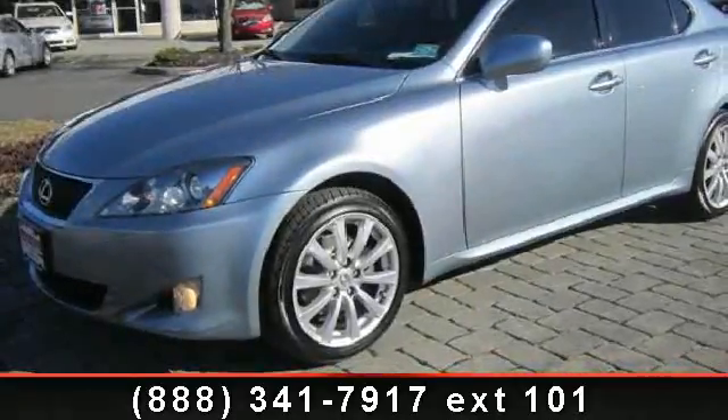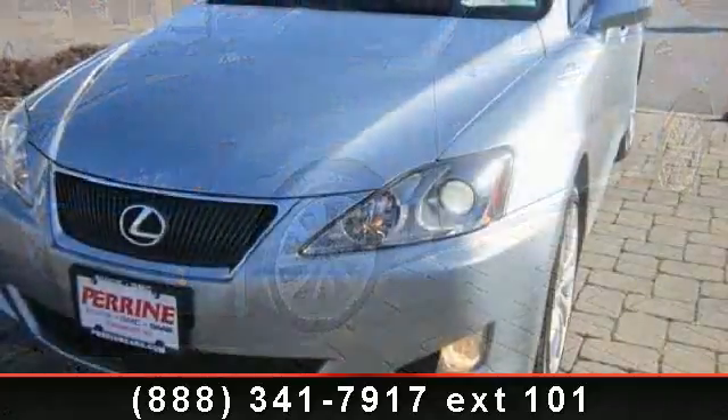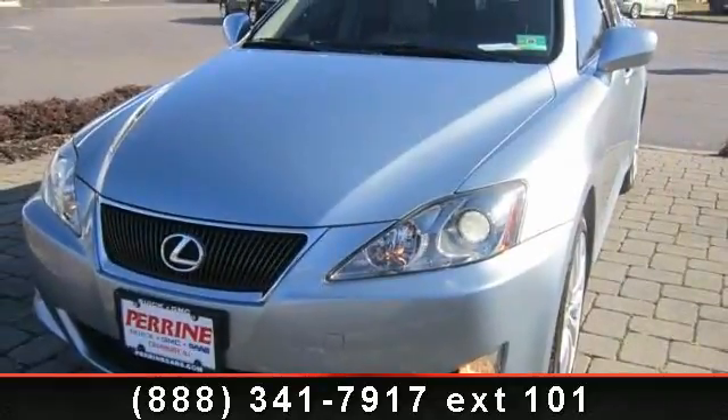Arrive in style with this 2007 Lexus IS 250. If you are looking for a first-class ride, you have found it. Enjoy these notable features: